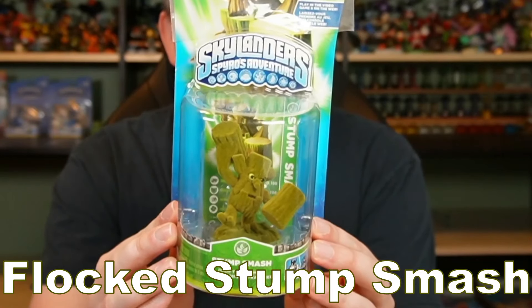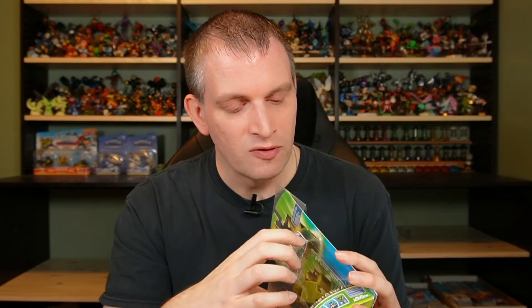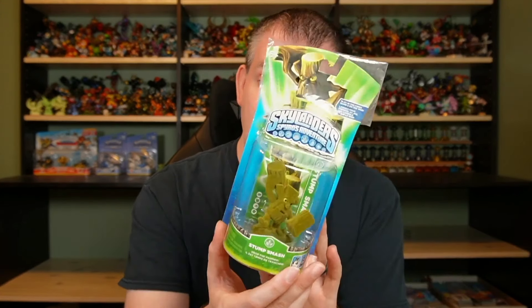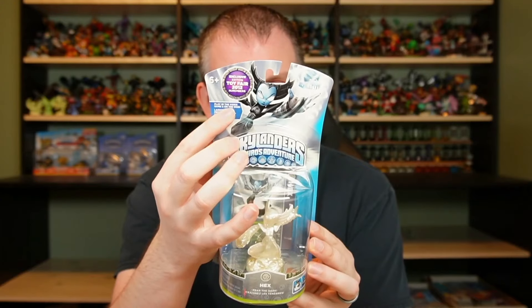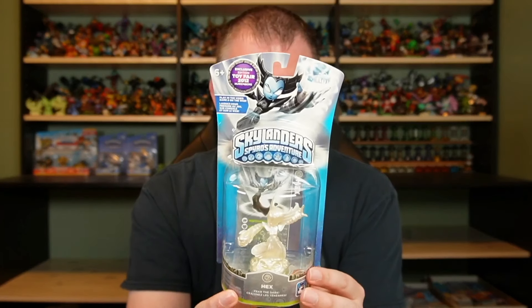We had two out of box pieces first, but now we have two in-box pieces to show off here. First is a flocked Stump Smash — this would have been a Frito-Lay giveaway piece, new in box. The box does have a few imperfections that I'll show off before we put it up for sale anywhere. Most of these will probably be in some sort of auction — whether on the private auctions on the site here or on WhatNot if I do a public auction. Then we also have Pearl Hex, which as you might be able to read here was a Toy Fair exclusive — specifically Toy Fair in Nuremberg. Toy Fair in New York actually got the metallic purple Cinder this same year in 2012, but Pearl Hex was for Toy Fair in Nuremberg. That's all I have for Spyro's Adventure, so let's move on to Giants.